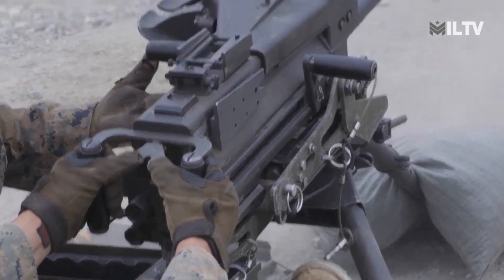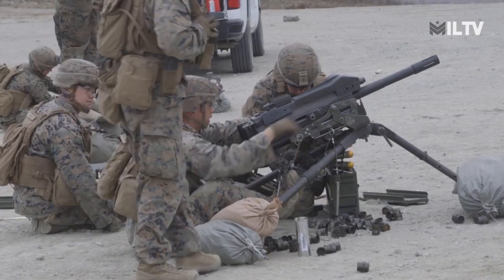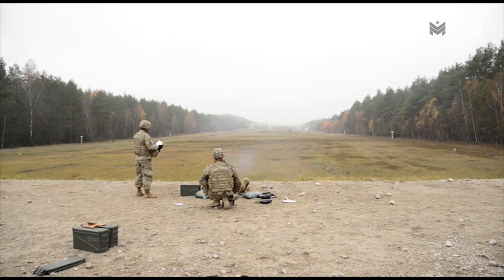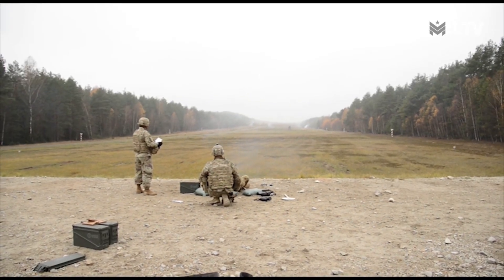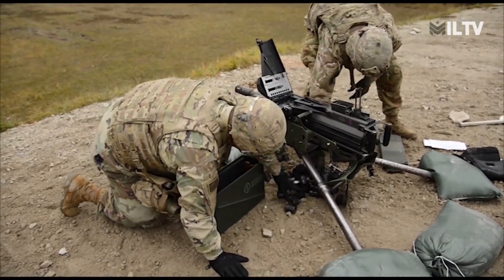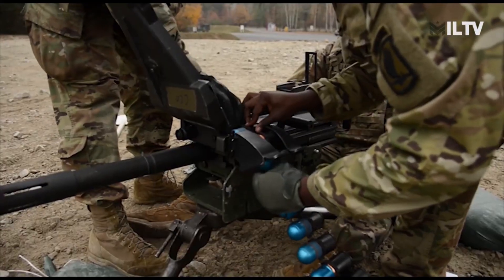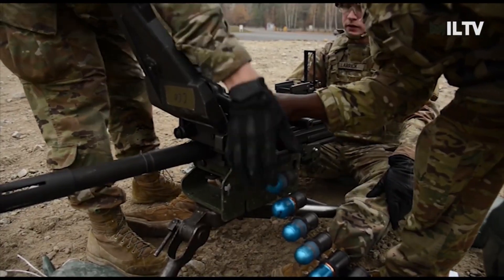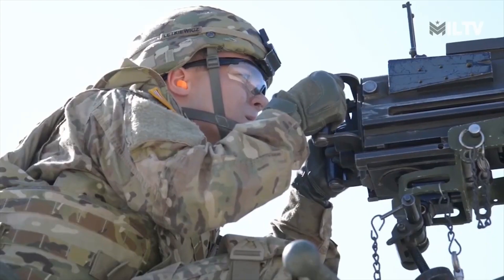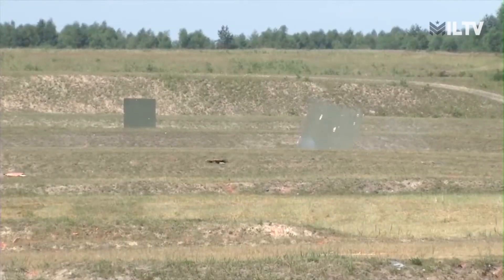The MK-19 is an air-cooled, blowback-operated weapon that operates on an open-bolt system, offering the option for fully automatic or single-shot firing. It utilizes 40mm grenades, including high-explosive fragmentation, dual-purpose armor piercing or fragmentation, and smoke grenades. The MK-19 is fed by 32 or 48 round disintegrating link belts, with weights of 19 or 27 kilograms, and is capable of firing at a rate of 60 rounds per minute for rapid fire or 40 rounds per minute for sustained fire.